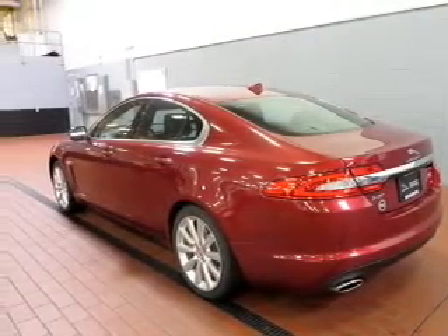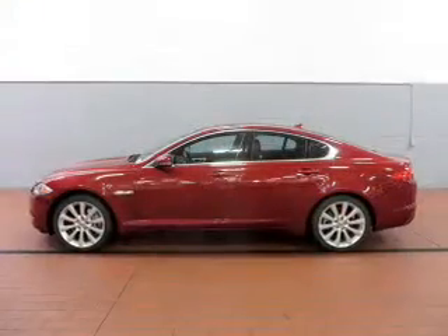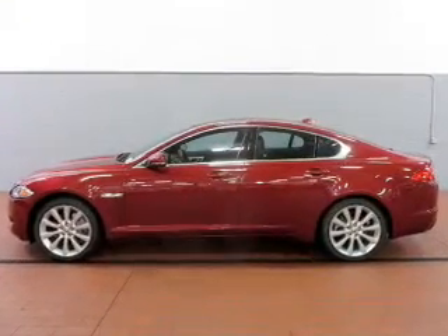Enjoy the comfort of dual temperature controls. Let the outside in with a built-in sunroof, and memory settings make for a more comfortable ride.